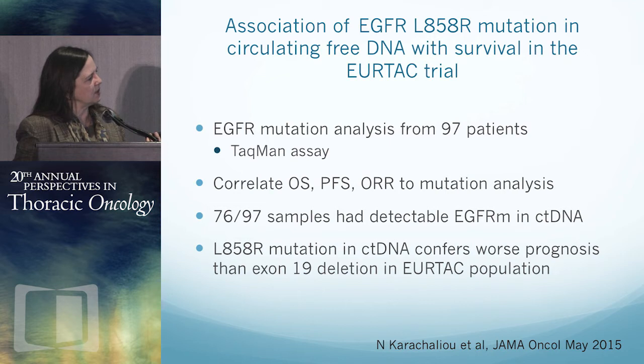Moving to URTAC, published in JAMA Oncology earlier this year. This was a plasma subset analysis of circulating free DNA from URTAC patients. URTAC compared EGFR-mutated cancer patients with targeted therapy versus chemotherapy. The analysis encompassed 97 patients — not the majority on this trial. This was a TACMAN assay, looking to correlate survival and response to mutation analysis in plasma. Of the 97 samples, 76% had a detectable mutation in circulating tumor DNA. They found that the L858R mutation in ctDNA conferred a worse prognosis than exon 19 deletions in this patient population.